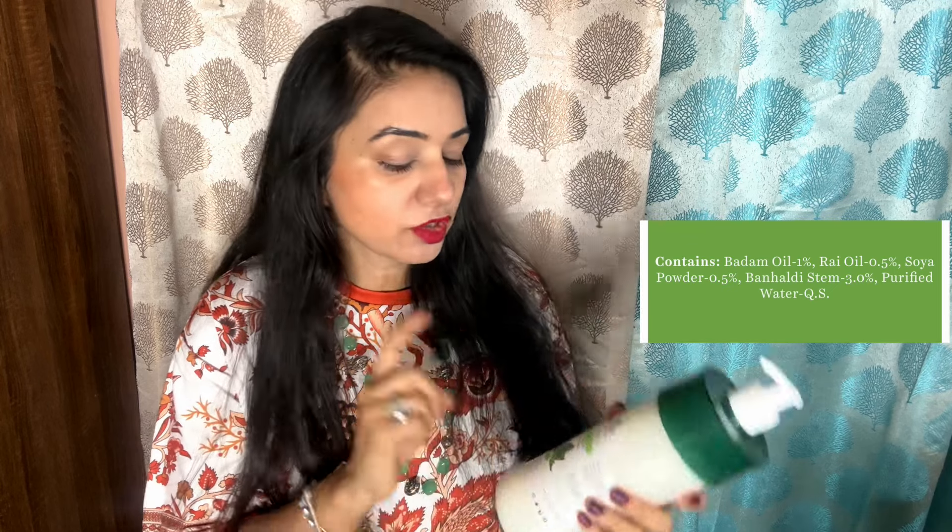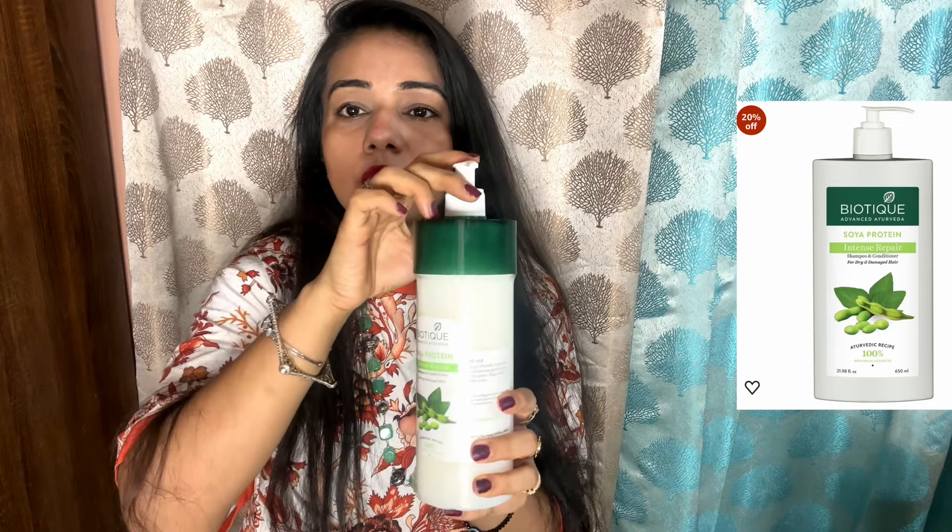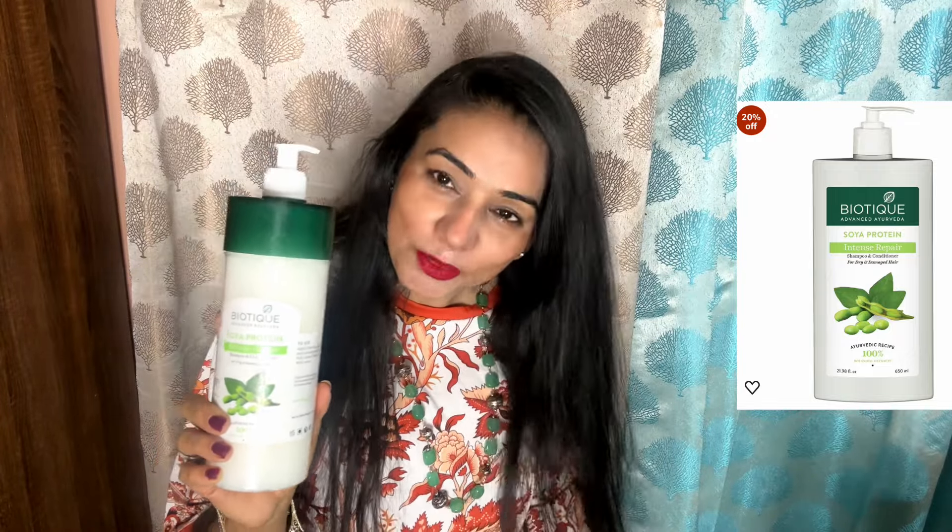This is a Biotic shampoo which helps with dry and damaged hair and keeps your hair conditioned. It comes in a good pump bottle that locks, so you can easily use it. It is a good shampoo, and if you have another good shampoo you can share it too. I will also add another product.